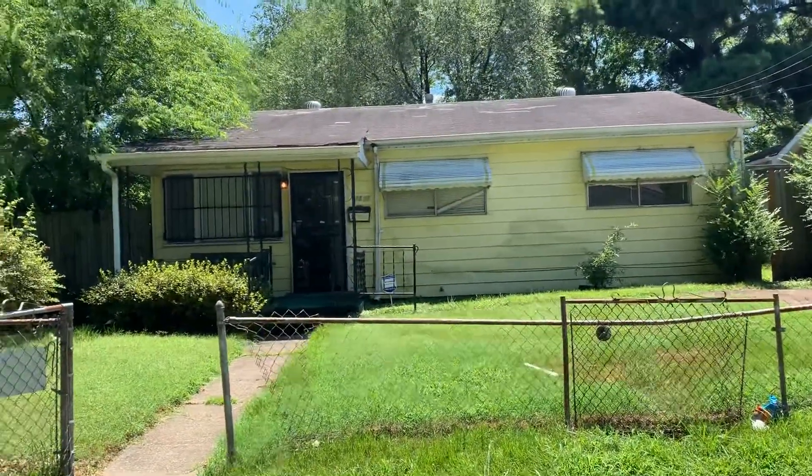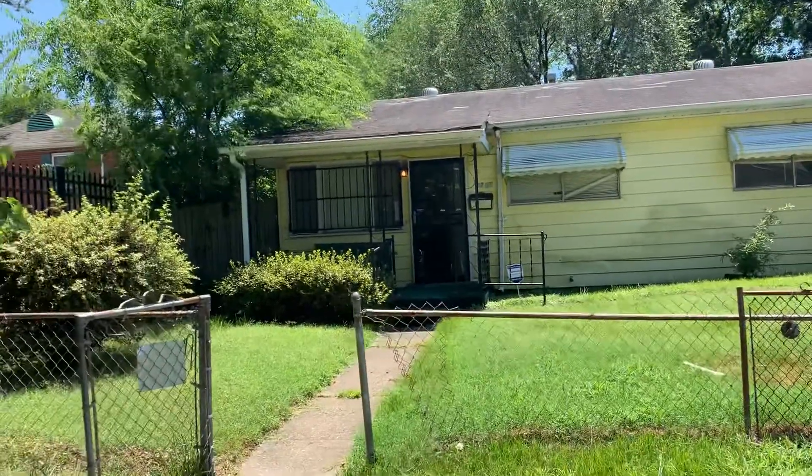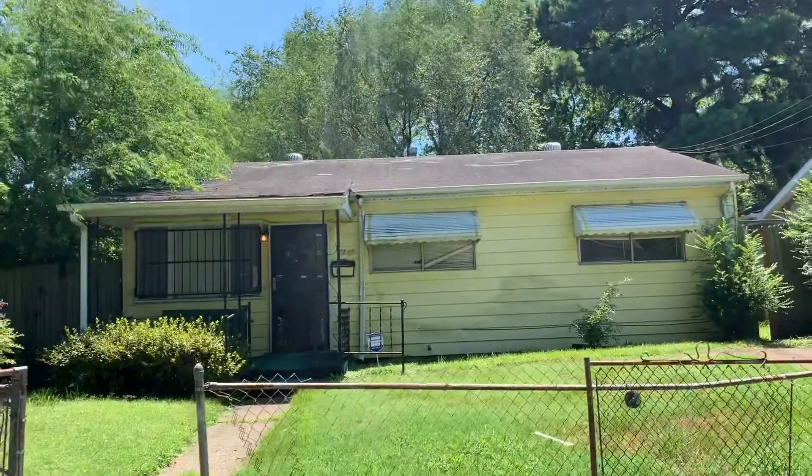What is Crackalackin' my subscribers on YouTube? We have a three-bed, one-bath home in Portsmouth, Virginia today. This is 2201 Rose Ave.